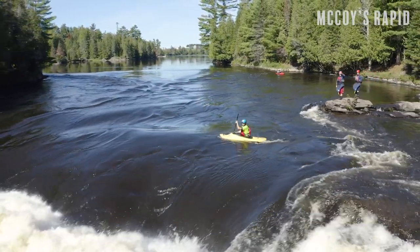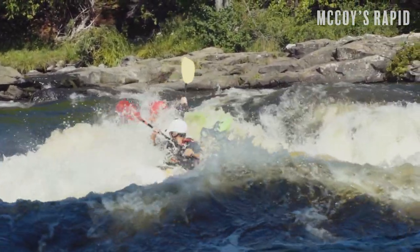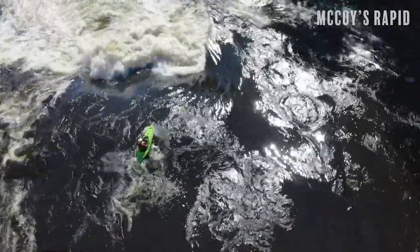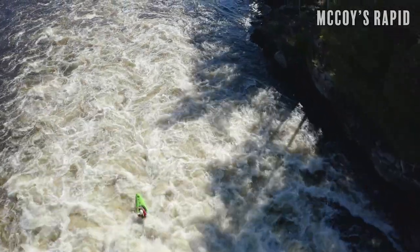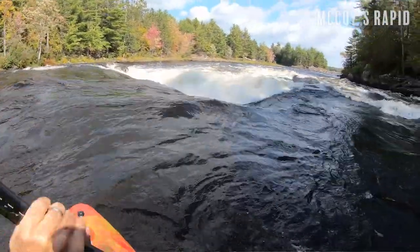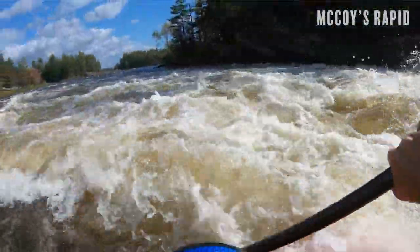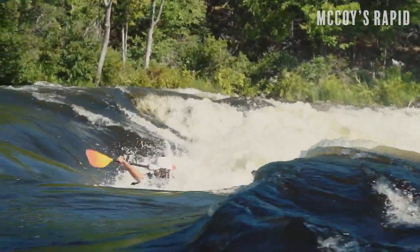McCoy's Rapid is the first rapid of both the middle and the main channel because the river splits after it. It's a very significant rapid and can be scouted and portaged on the river right-hand side very easily. There's a nice path the whole way down with lots of places to look at the rapid. The upper part has two big holes: Sattlers on the left and Phil's Hole after it on the right. The most common line is to thread the needle between the two holes, though there are tongues in the holes you can punch and all sorts of different options.